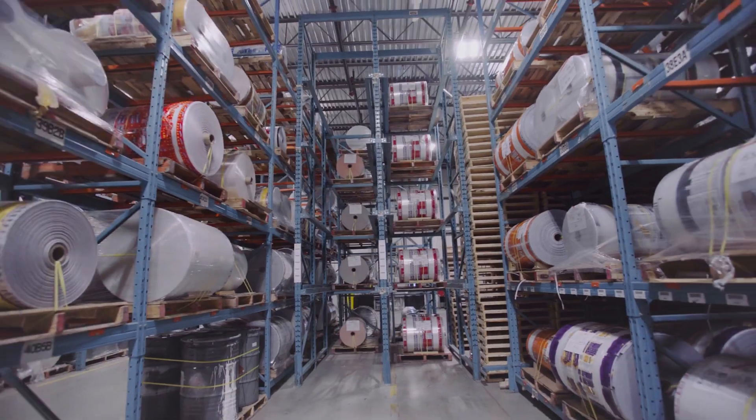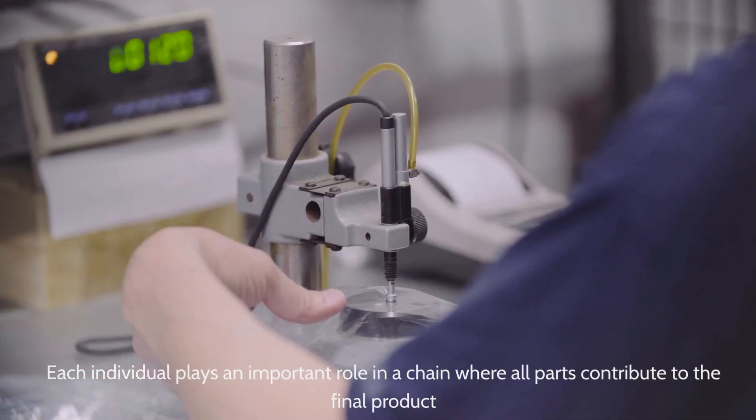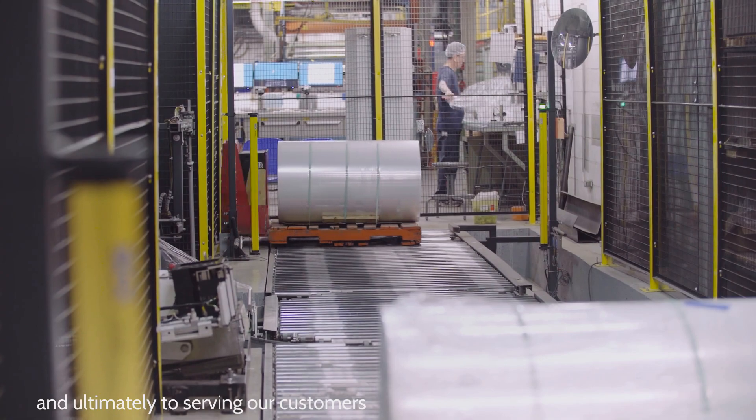Each individual plays an important role in the chain where all parts contribute to the final product, and ultimately to serving our customers.